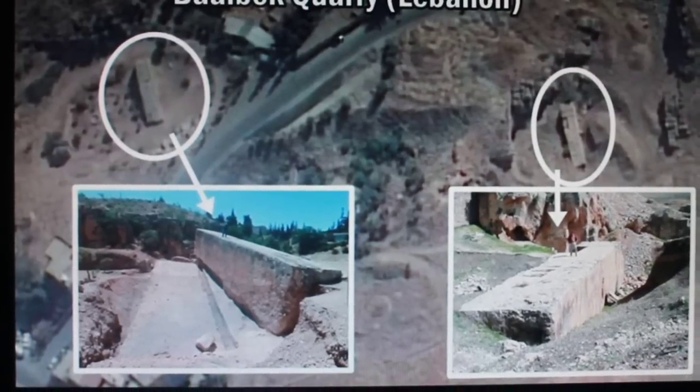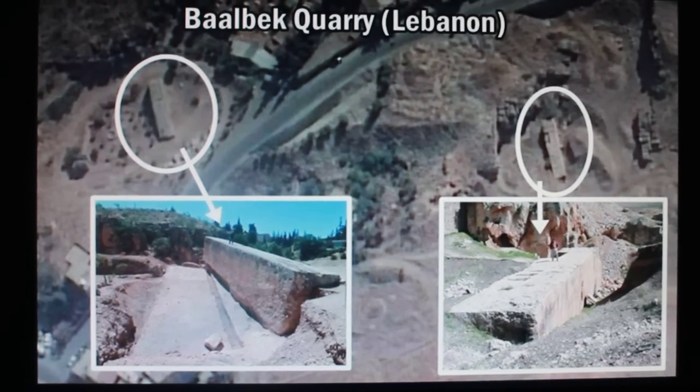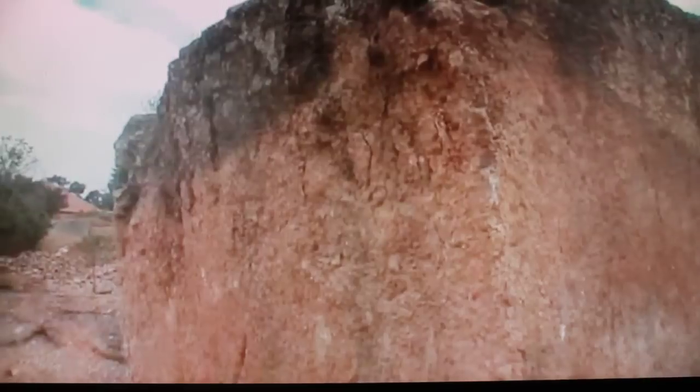Hello everybody. I am watching a video and I'm going to do a little commentary over it. I'll provide the link to the video below. I want to tell you something about this. This is Baalbek. They excavated the quarry in 2014.